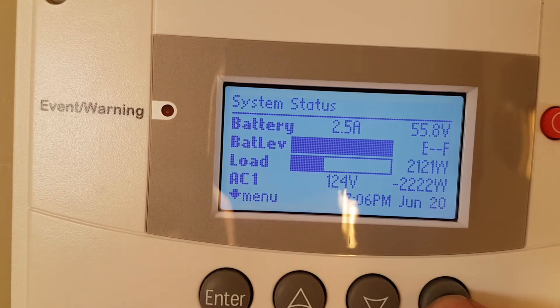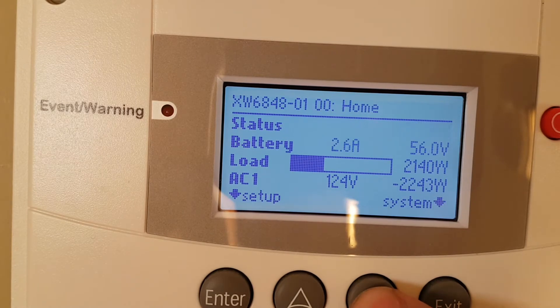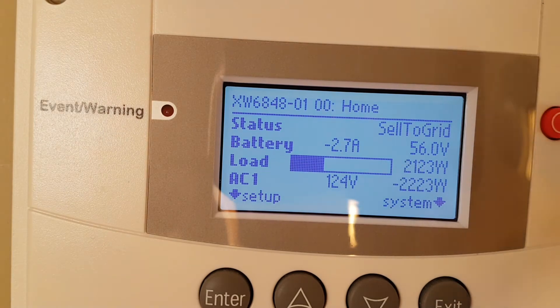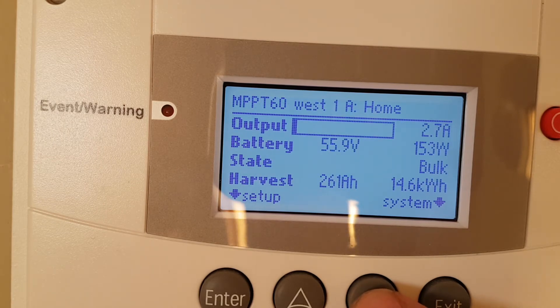I always say exit, exit to get back to the start. When we push the down button, we go down one. It says up top that I'm on the home page. You can see the XW 6848 — it says that I'm selling to the grid, and I'm selling very little. It's late in the evening.